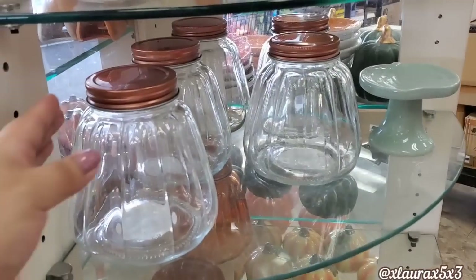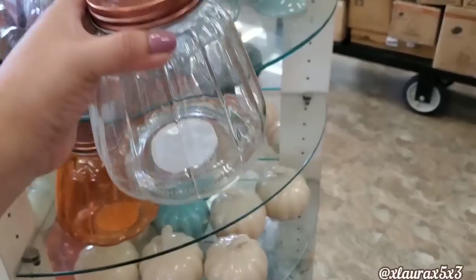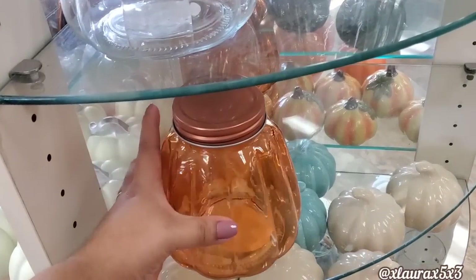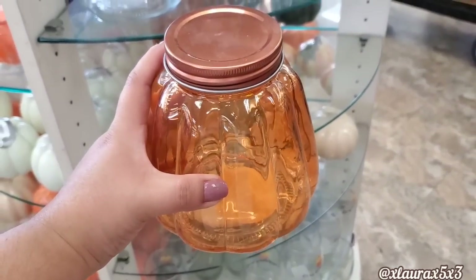I was so happy to see these and I wish I had found them before doing my fall coffee bar decorate-with-me video. They have the clear and they have it in this beautiful orange. They only had two left — I definitely grabbed both. These are glass, guys. I couldn't believe it.